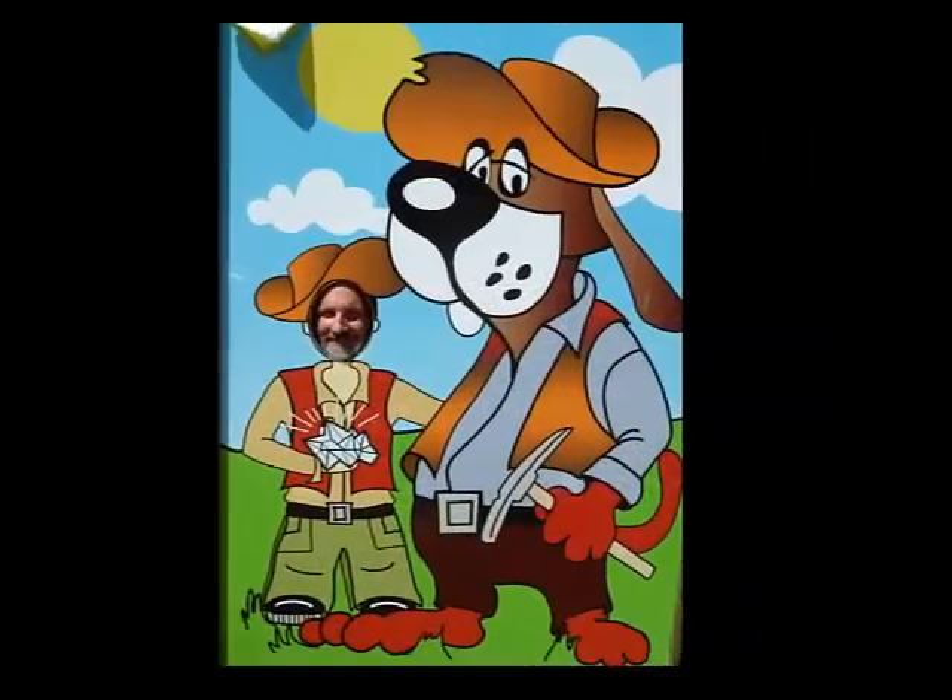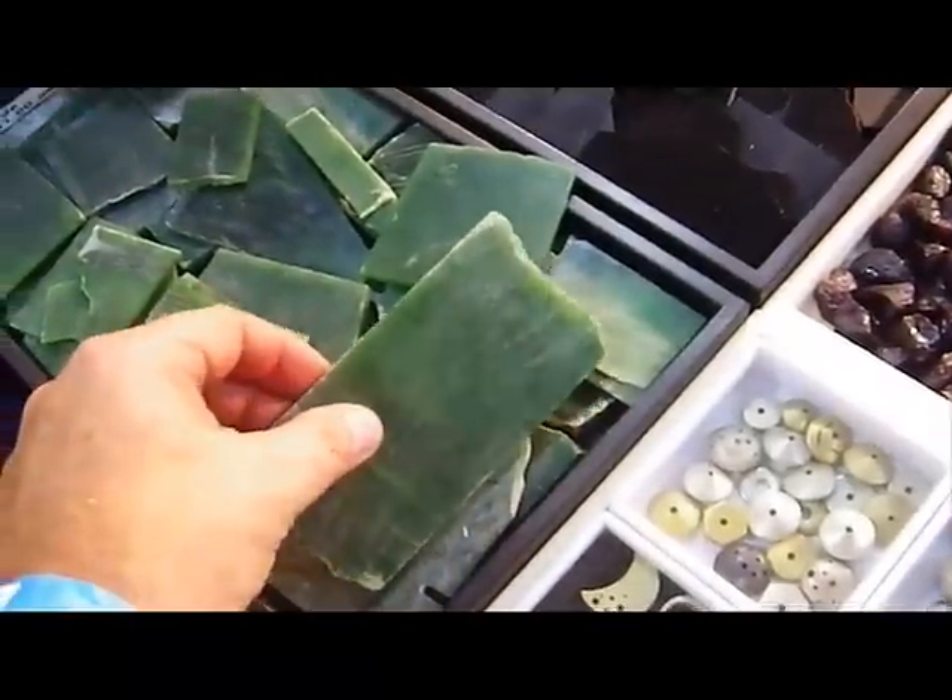Despite the embarrassment of being photographed with the hound here, it seems like a really good jamboree this year. I'm walking around early in the morning, checking out everything being set up, meeting a lot of people from the YouTube channel. Looks like we've got some sliced nephrite right here.